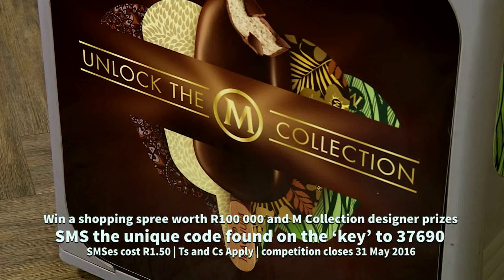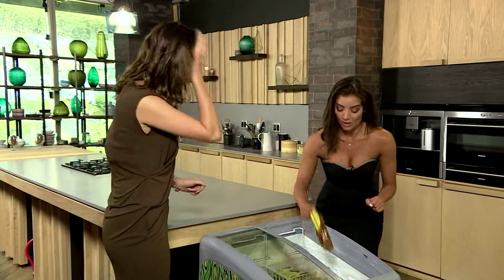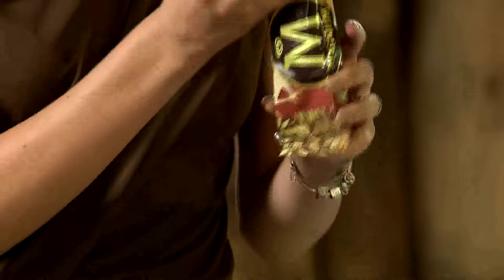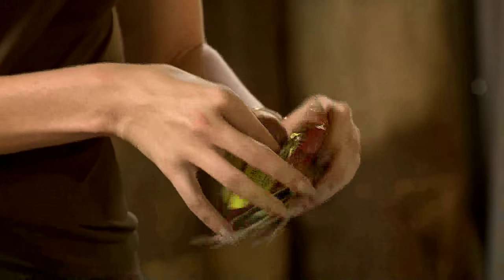Should we have a look and see if we can find a key? Yes, let's do it — because a 100,000 rand shopping spree sounds pretty amazing. What flavour is your favourite? Almond, definitely. Good luck! If I win the shopping spree, I'll take you with me. No key this time, but we still got the ice cream, so we still won.